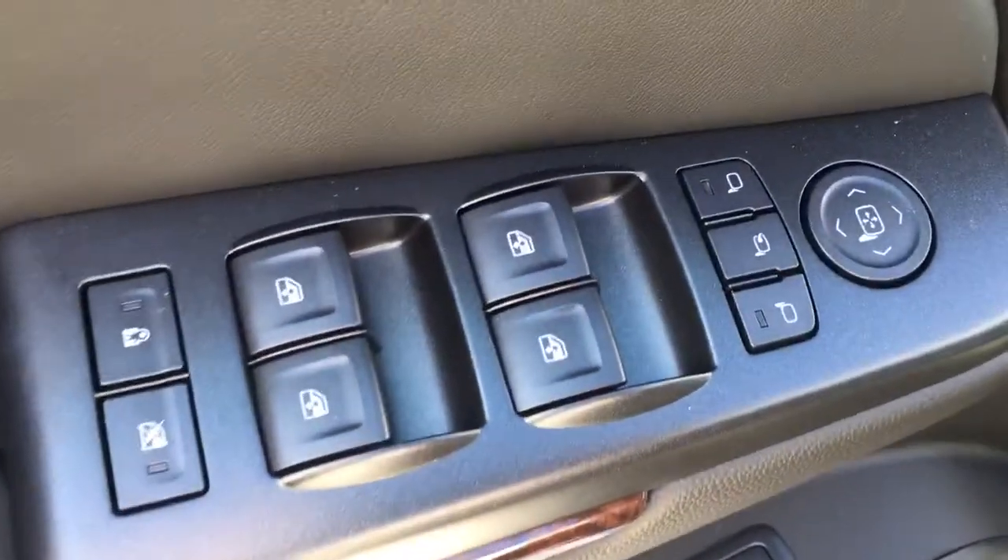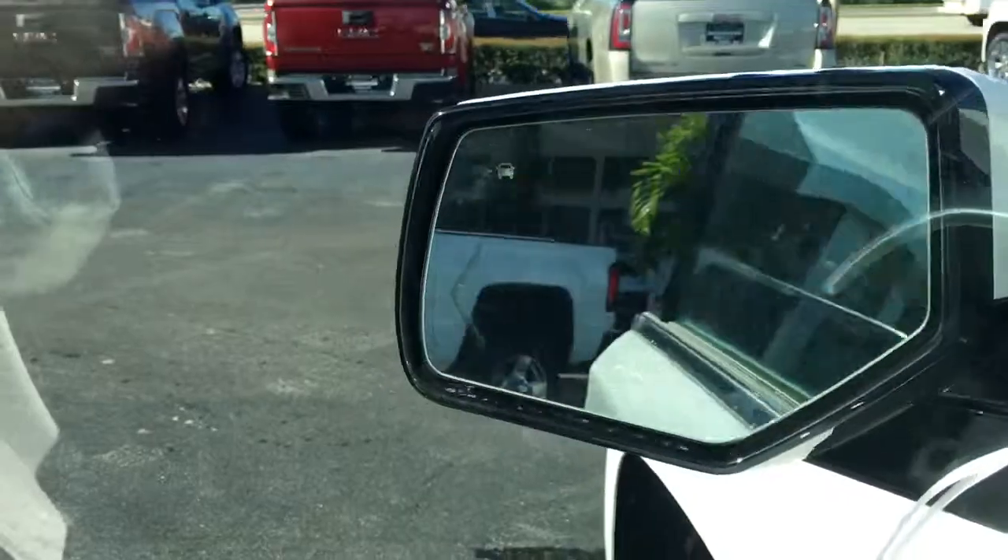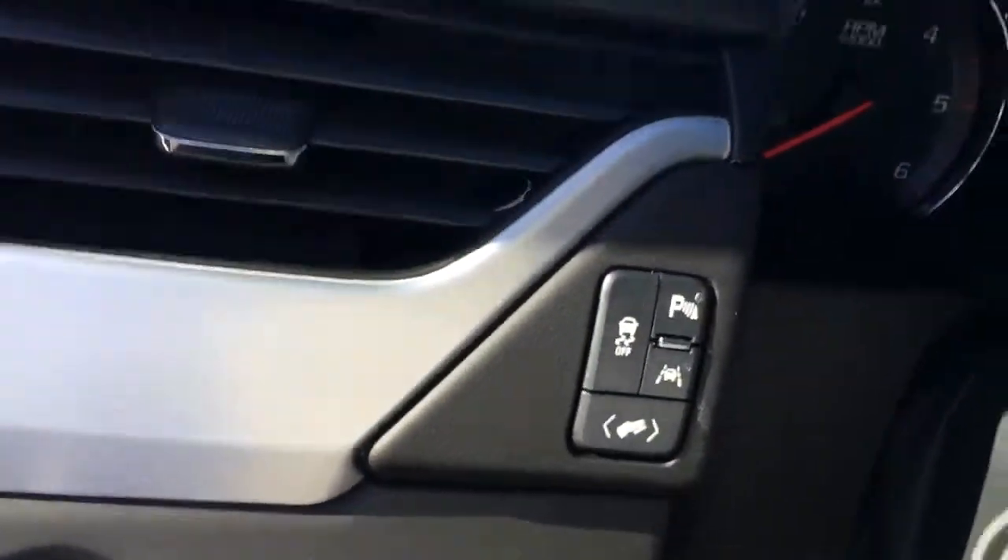Power locks, power windows, power side view mirrors, as well as power folding with side blind zone alert. Two-position memory. Automatic headlights. Adjustable pedals.